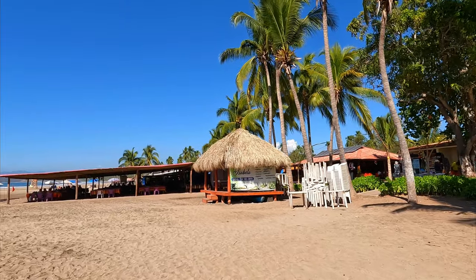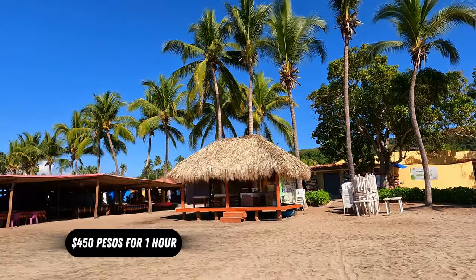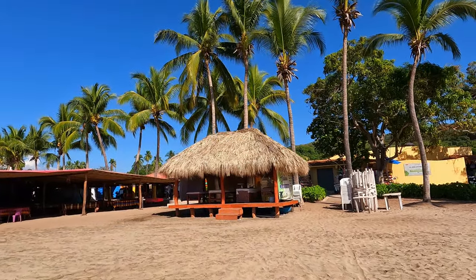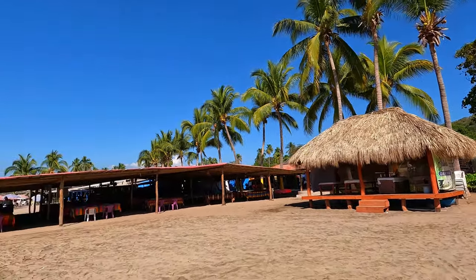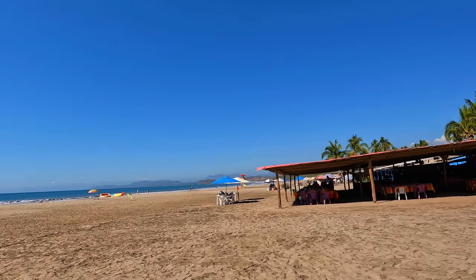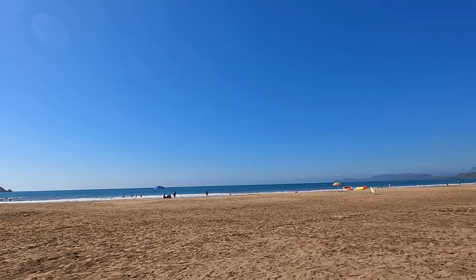Right on the entrance to Playa Linda you do have some massages available. If you want a massage here on the beach at Playa Linda, it's 450 pesos for an hour. And that's what you get — this type of booth with this gorgeous ocean view and the sound of the waves.